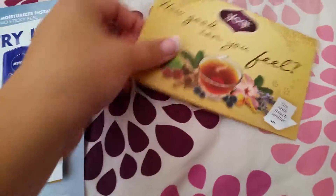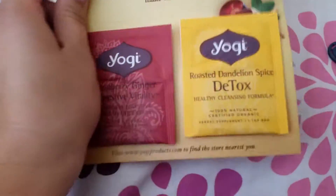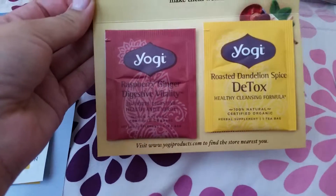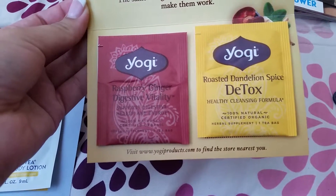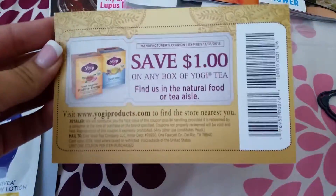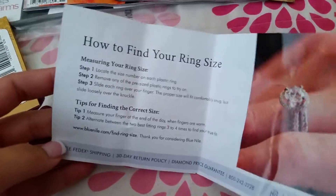The next thing is these Yogi Tea samples. It came with one Raspberry Ginger Digestive Vitality and one Roasted Dandelion Spice Detox for healthy cleansing. This also came with a dollar off coupon.